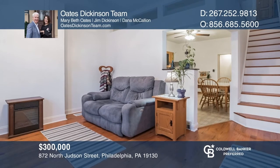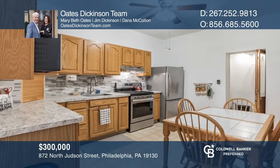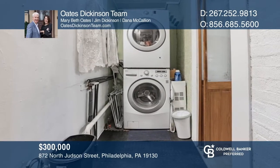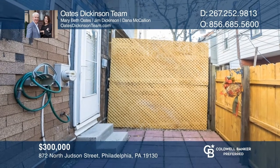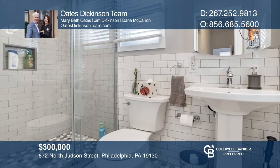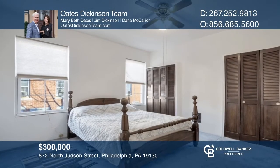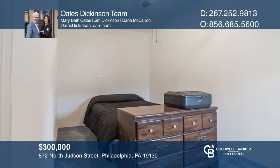You do not want to miss this sweet spot in Fairmount. This brick front row home features a front living room with an abundance of natural light. Sitting behind the living room is the eat-in kitchen with an adjacent pantry and laundry room that leads out to a private patio. The second floor has a renovated full bath and two nicely sized bedrooms. There are finished hardwood floors throughout, with the exception of the bedrooms, which are carpeted. Buy your dream home today by calling the Oates Dickinson Team.